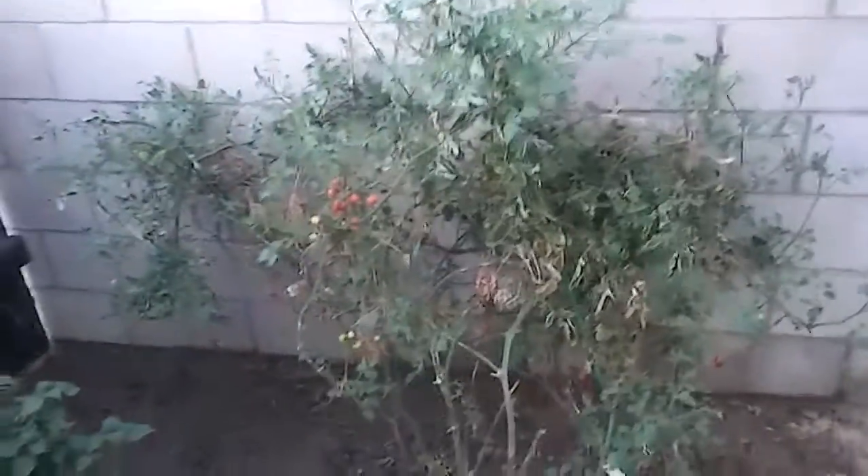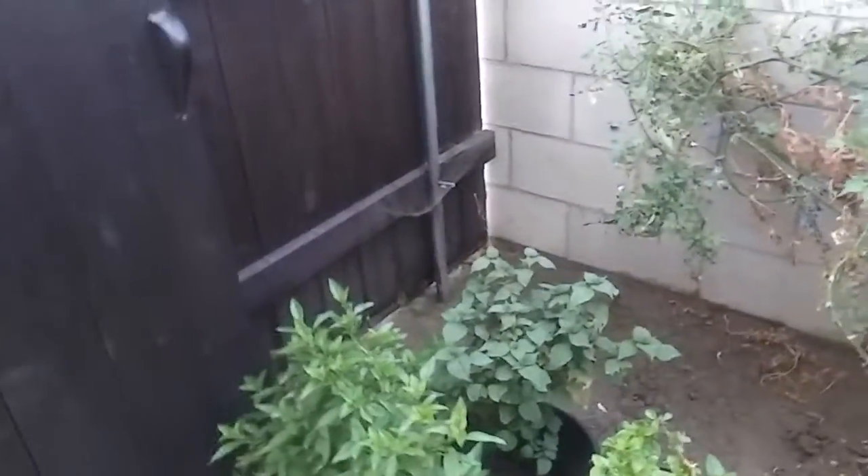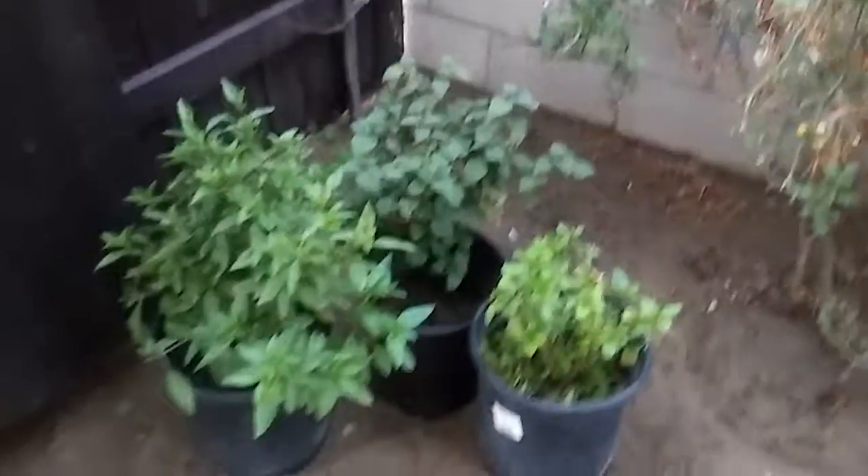I'm ready to take out the tomatoes. Next year we're not going to do the determinate — we're going to do the indeterminate. Big Beef or a big olive tomato variety.